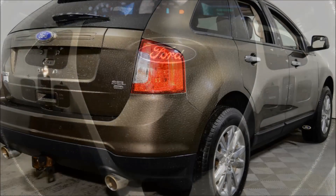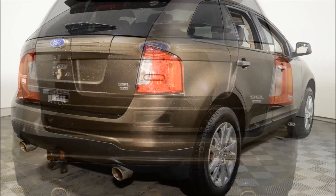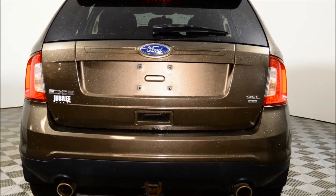This vehicle has been professionally detailed and gone through our full used vehicle inspection. It also comes with a Jubilee Ford exclusive lifetime powertrain warranty.